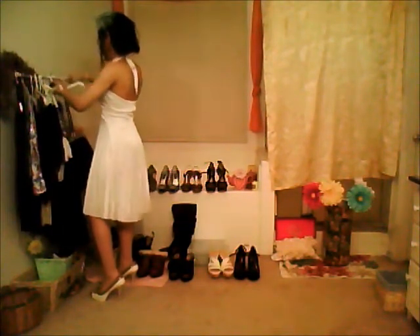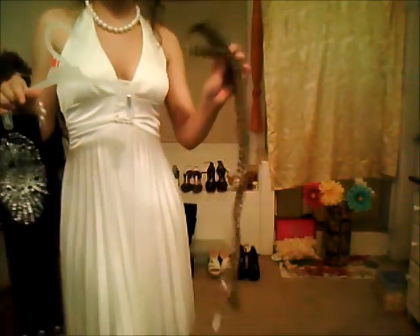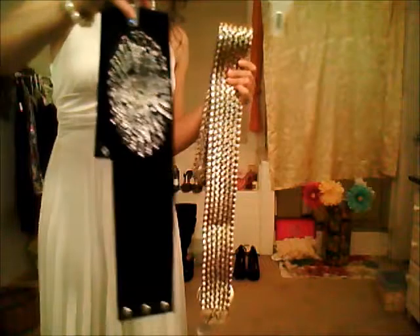Another thing I'm going to show you guys is a really huge belt from Jessica Simpson. It's a really big gold belt. The reason I thought this would be vintage or Hollywood inspired is that it will go great with any plain dress and will really bring it out and accentuate your waist. Same thing with this one — just a regular black belt with sequins on it for your waist. That'd look really cute.